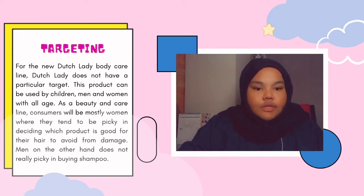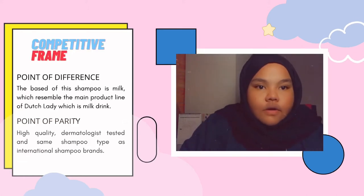As a body care line, consumers will be mostly women, where they tend to be picky in deciding which product is good for their hair to avoid damage. Men on the other hand do not really picky in buying shampoo.